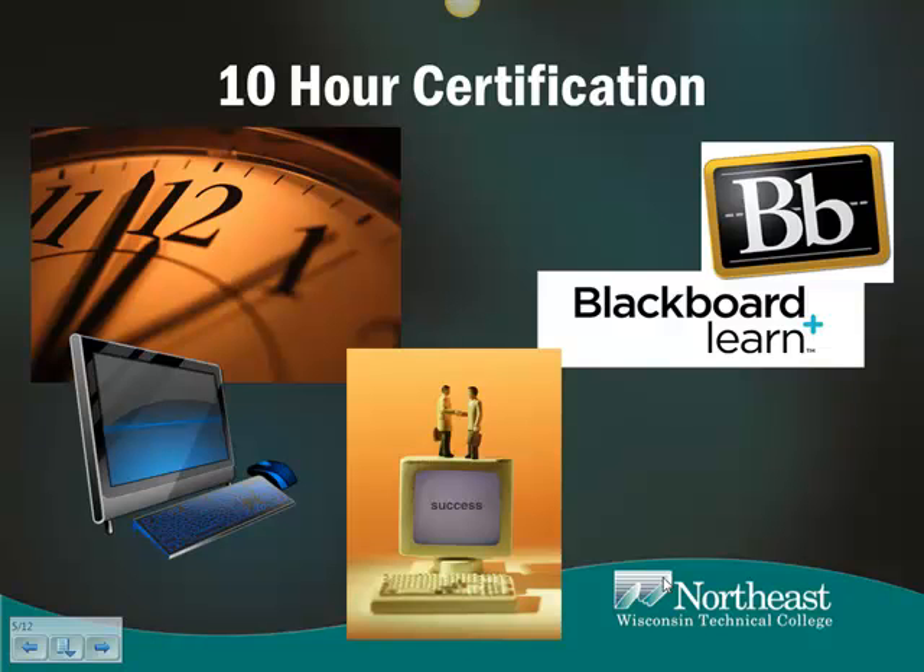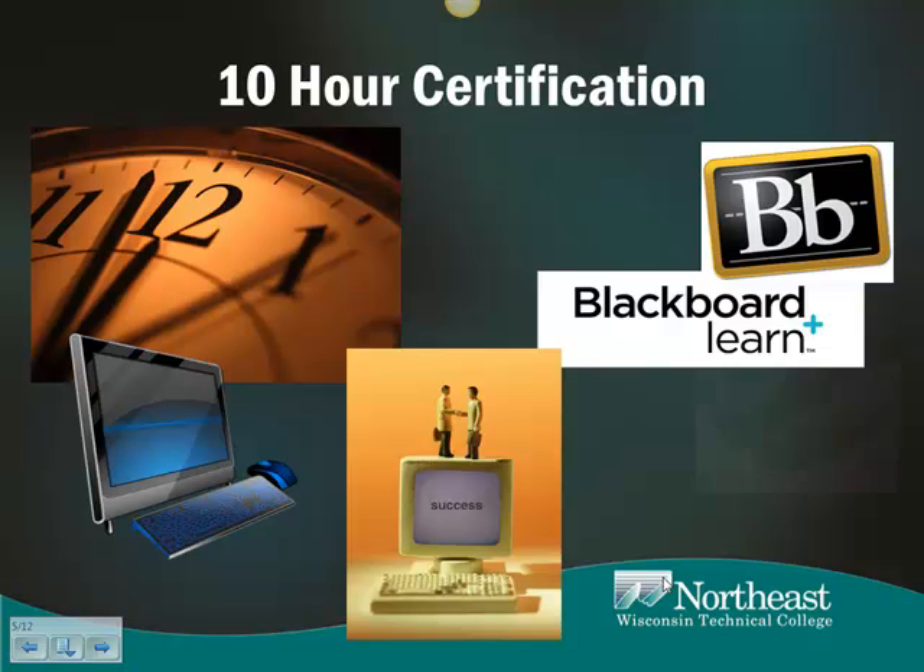After each two or three modules with related content, there is a game-based self-evaluation option with unlimited attempts that allow verification of knowledge and practice of the terms that have been learned. The assessment modules are the last two of the course, built to evaluate knowledge and prepare the learner for successful completion of the program.